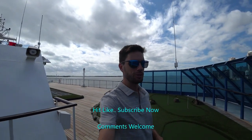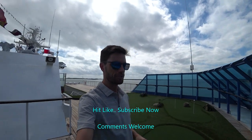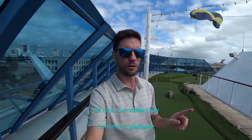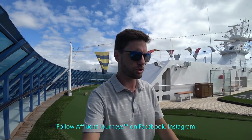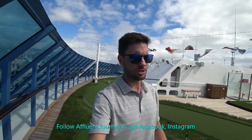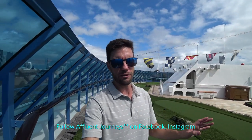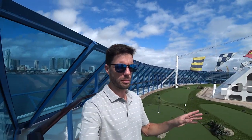Hey guys, Mike here, Affluent Journeys — that's my website, affluentjourneys.com. I'm on board the brand newly refurbished Oceania Insignia. This is an R-class vessel from Oceania Cruises, and earlier this year they did a full big refurbishment on board. Today we're going to do a full tour of all the public areas on board the Insignia.